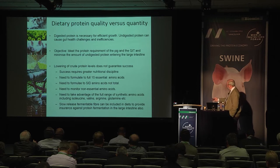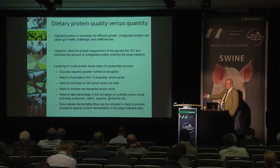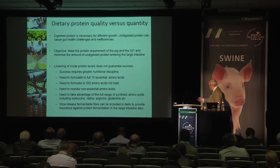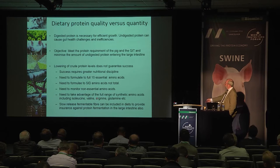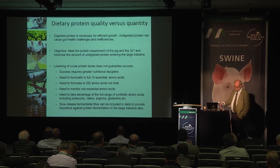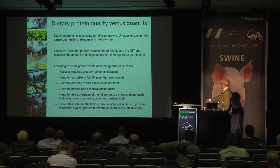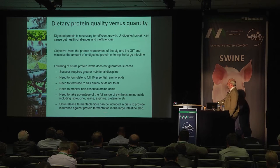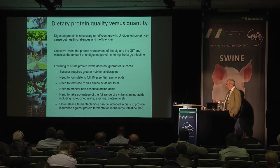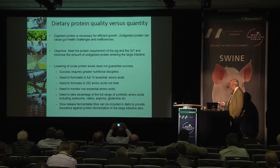We need to take advantage of the full range of synthetic amino acids — not just the common ones of lysine, methionine, threonine and tryptophan — but also isoleucine, valine, arginine and particularly glutamine, a non-essential amino acid but very helpful. Slow-release fermentable fibres can also be included as an insurance against protein fermentation in the large intestine — if we can't avoid indigestible protein, at least we can buffer down its effect.